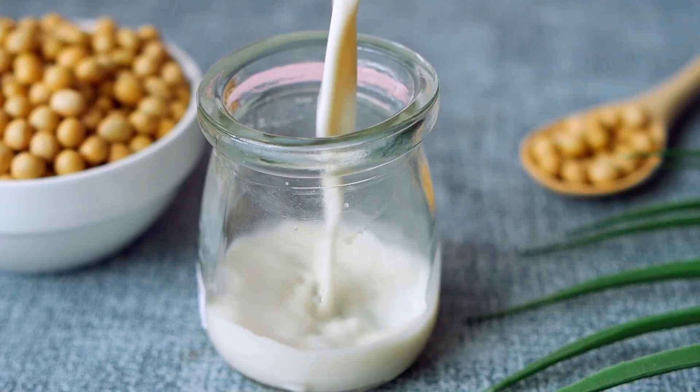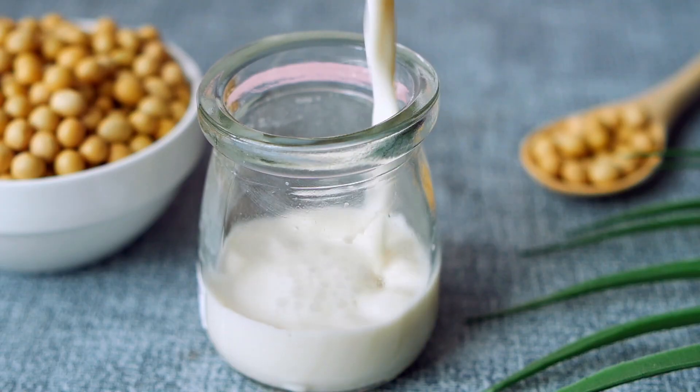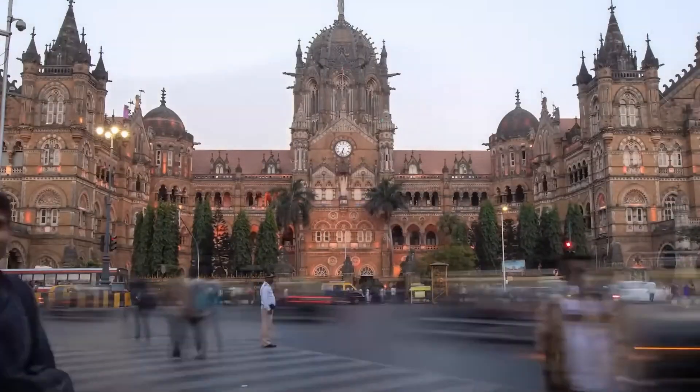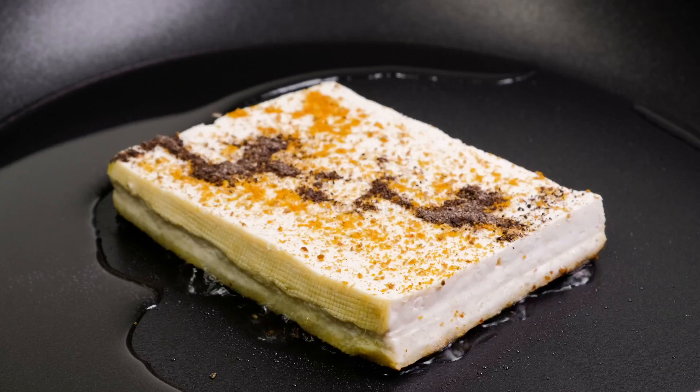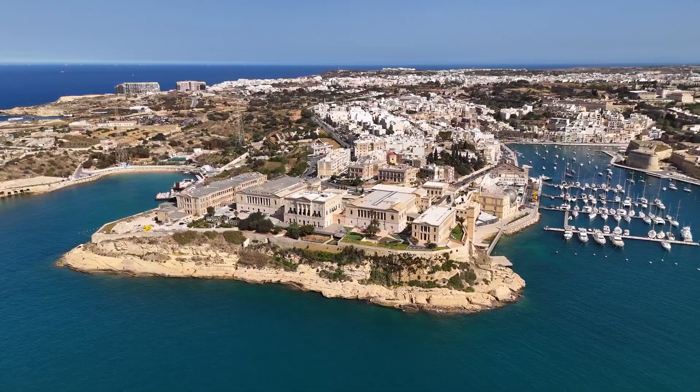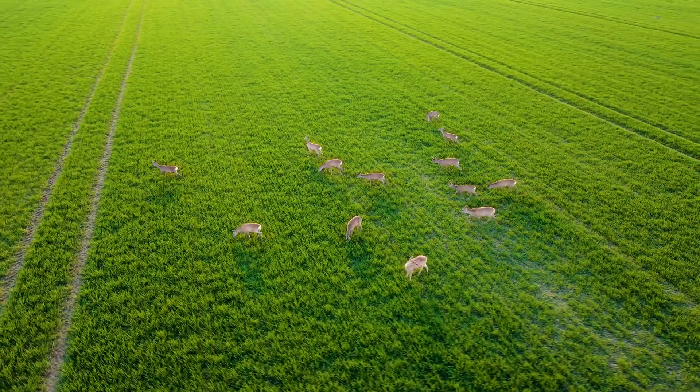These days, soy milk is becoming increasingly popular not only in East Asia, where it is consumed as a source of vegetable protein and a key ingredient in tofu, but also in Western countries, where it is gaining popularity due to its high nutritional value and health benefits.